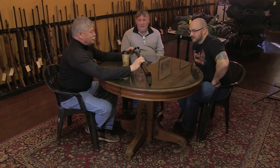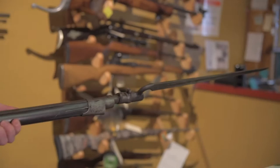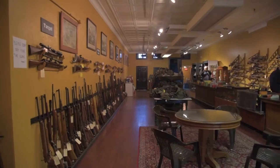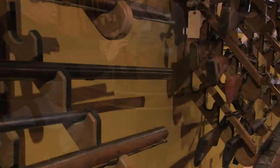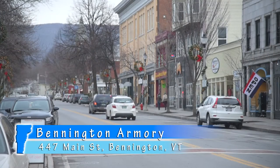Here you'll find patrons discussing things like Civil War guns and World War II guns, interesting and antique firearms, shooting techniques or just making some new friends. Bennington Armory is located right alongside the Appalachian Trail in historic Bennington, Vermont.